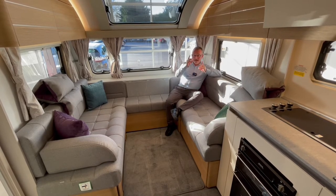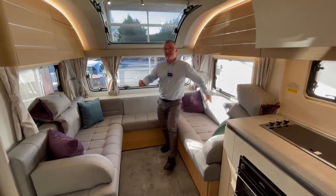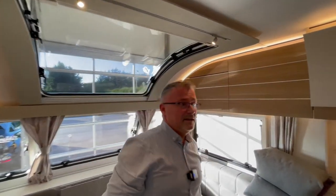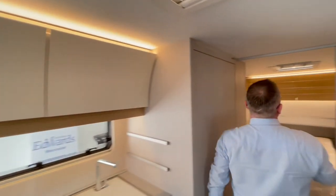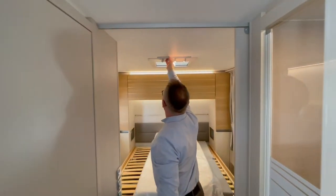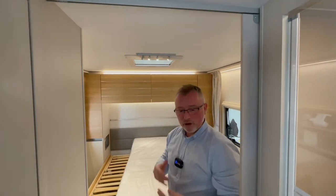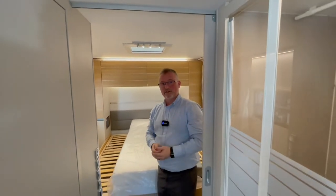We also have these very clever lights that can be disconnected from one area and moved to another, giving you the option to put your light exactly where you want it.